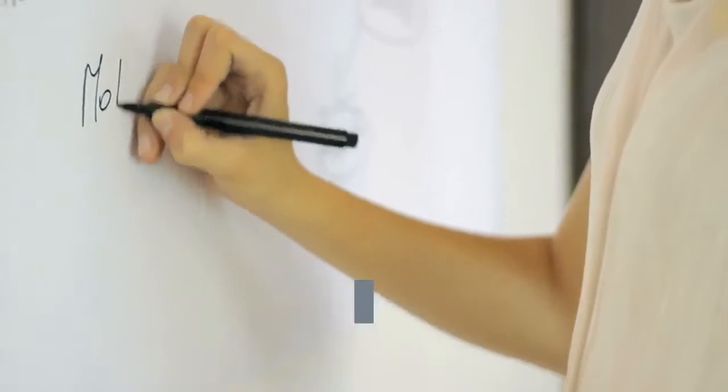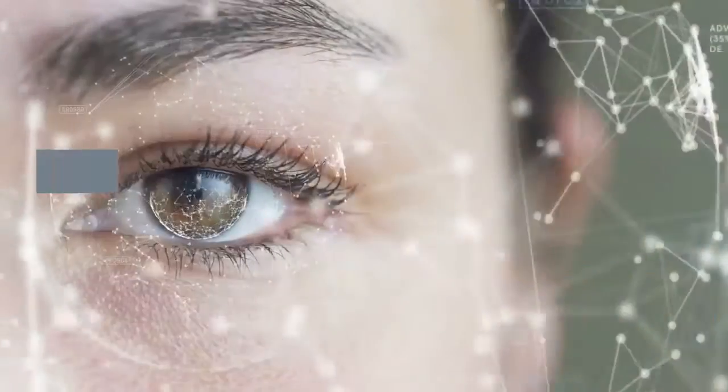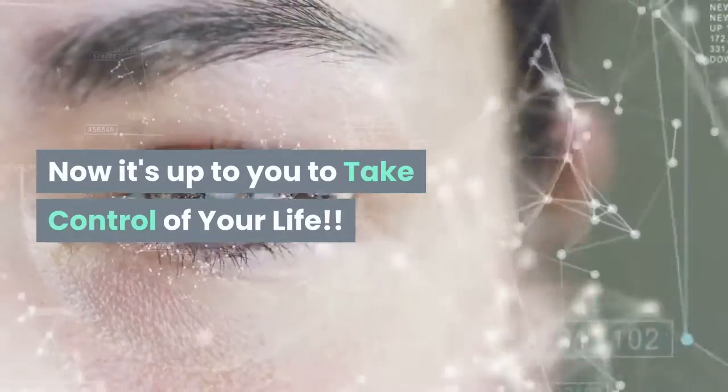We'll show them what to eat every day to reach their goals in the fastest and most enjoyable way. Now it's up to you to take control of your life.